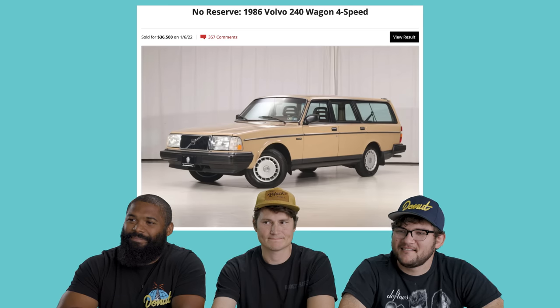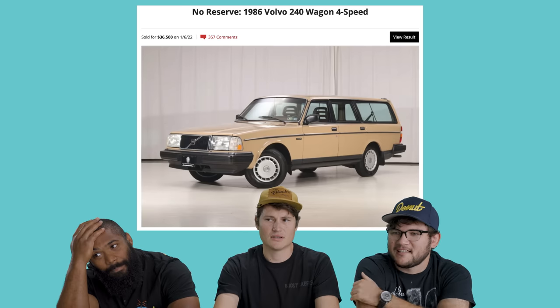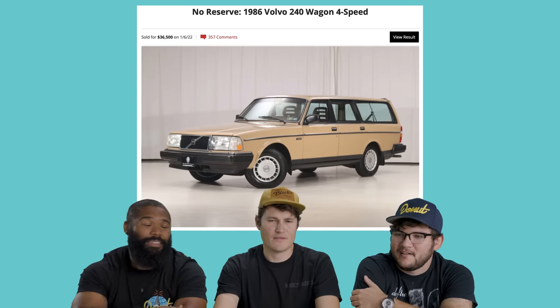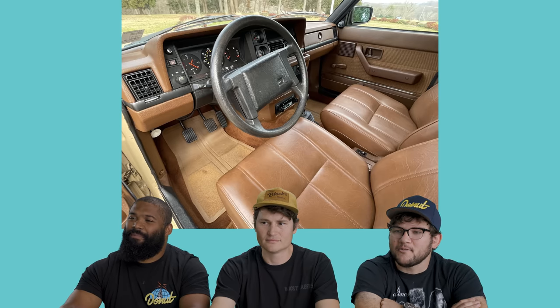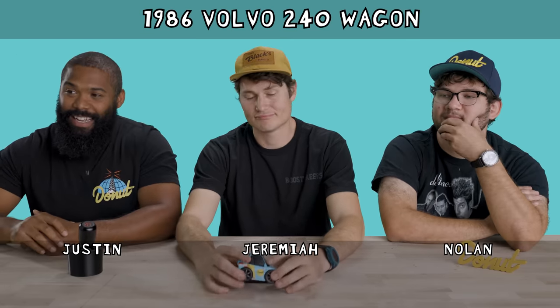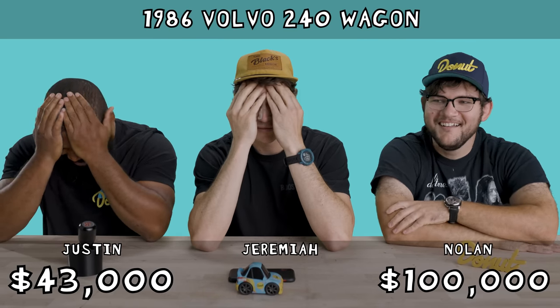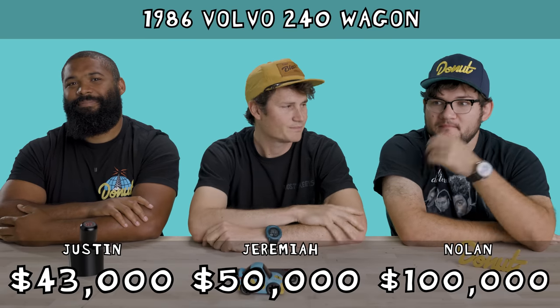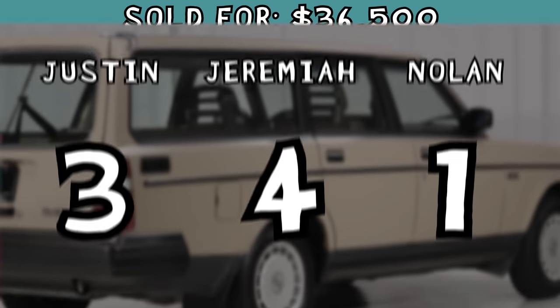I'm thoroughly upset. Our next car is a 1986 Volvo 240 wagon with the four speed, 49,000 original miles shown. This is what you think of when you think of a Volvo. It's brown and a manual. It has those headrests — I love those seats. Look at that brown leather. I'm going to say $43,000. A hundred thousand dollars. I'm going to go $50,000. Volvo sold for $36,500. Nobody gets points. We all lost.